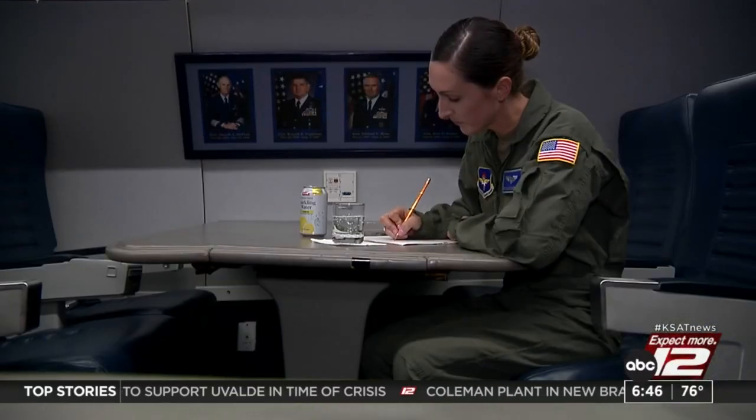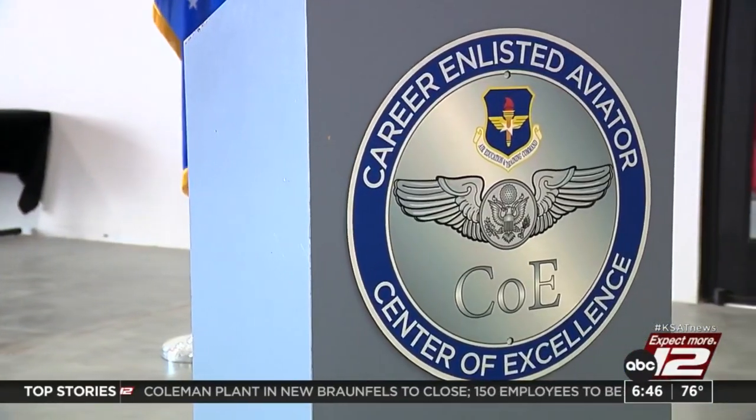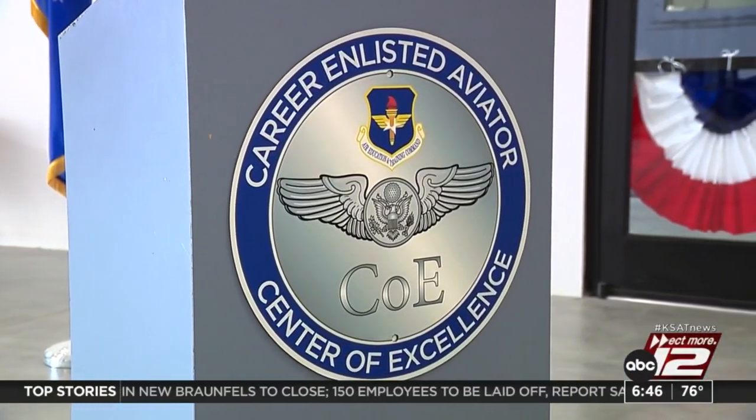Attention to detail is paramount at the Career Enlisted Aviator Center of Excellence. Reporting front and center, Jonathan Cotto, KSAT 12 News.